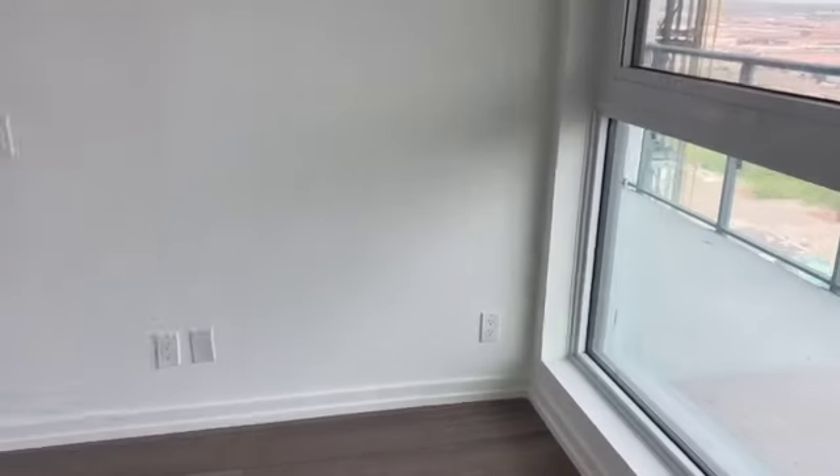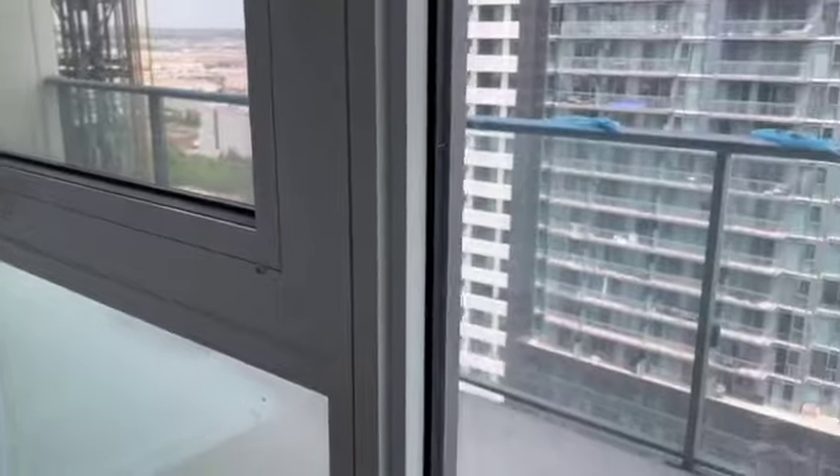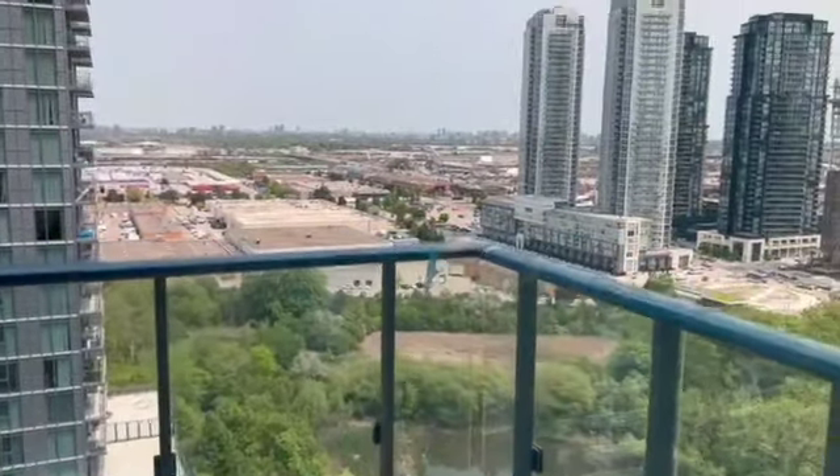The bedroom. We have the balcony — the view is beautiful.